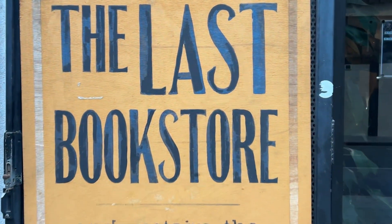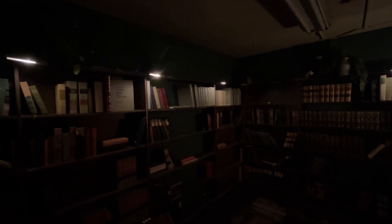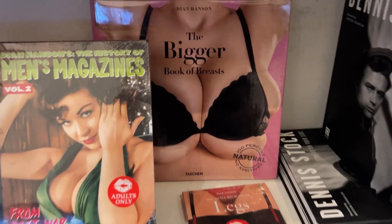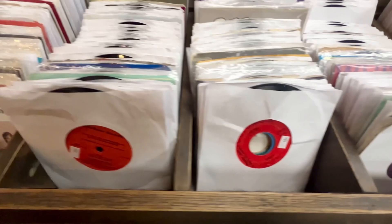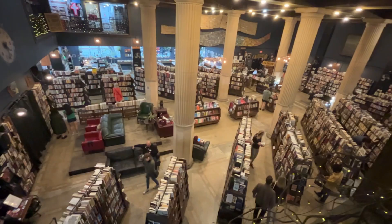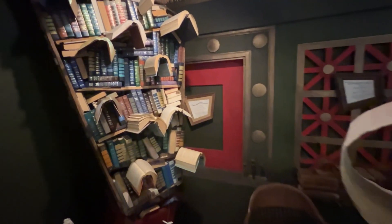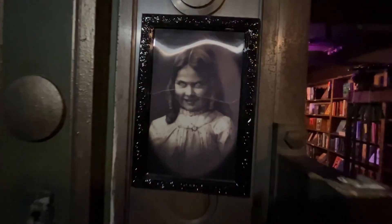Number five, the Last Bookstore is home to over 250,000 new and used books, making it the largest independent bookstore in California. Opened in 2005 by Josh Spencer, the store features an architectural design that combines vintage charm with a modern touch. One of the standout features is a book tunnel made from stacked and suspended books, forming a whimsical passageway that encourages you to walk through and explore.